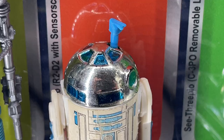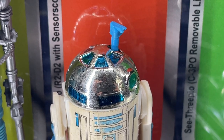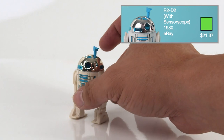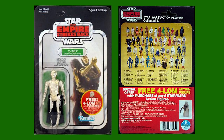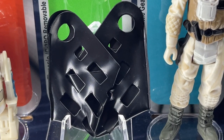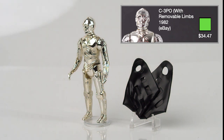Wave 4. R2-D2 with sensor scope was released in 1982 on the 45A card backs. This new version of R2 comes with a blue sensor scope in his dome that you can raise. I got this from eBay for $21.37. C-3PO with removable limbs was released in 1982 on the 47 card backs. He disassembles into 5 parts and comes with a black vinyl backpack. I got this on eBay for $34.47.